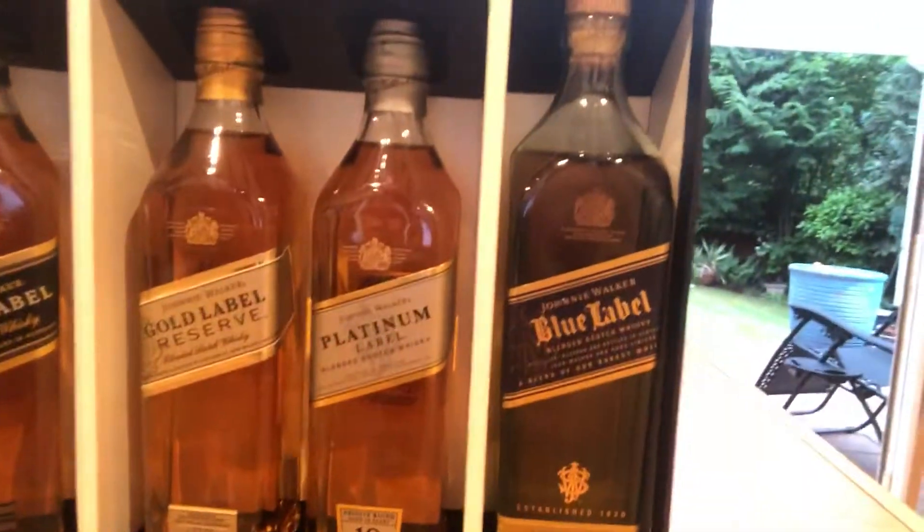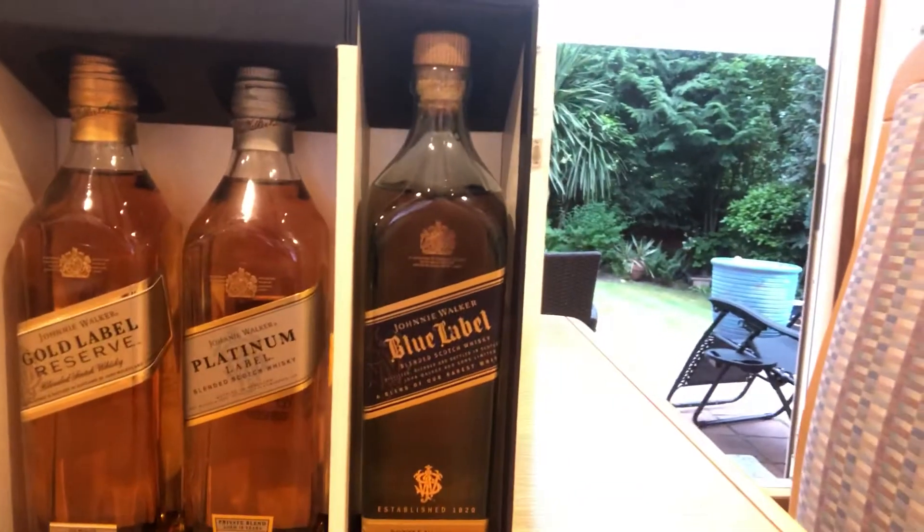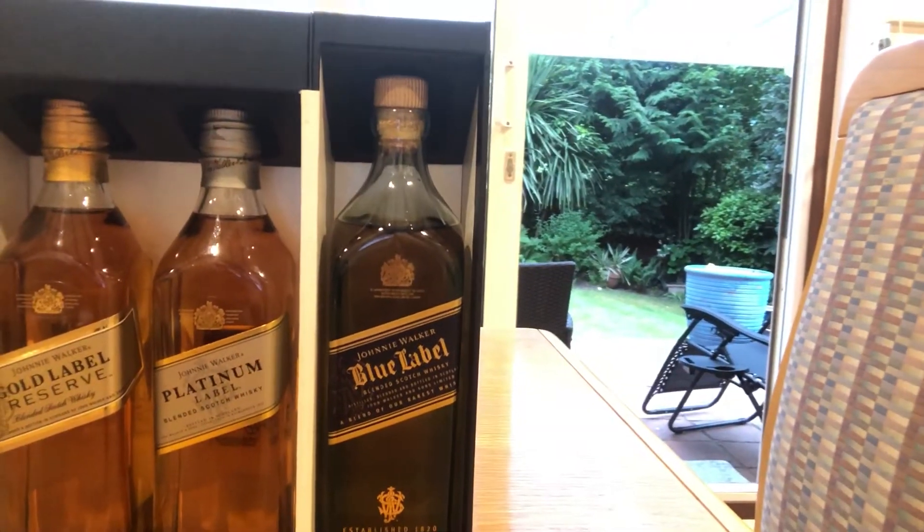If you take a look at my little Johnnie Walker collection over here, we've got the Black Label, the Gold Label, Reserve, Platinum, and of course the famous Blue Label.